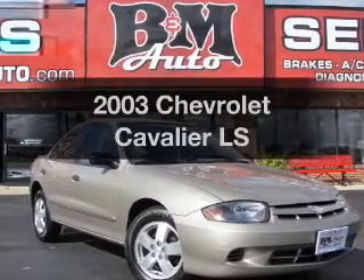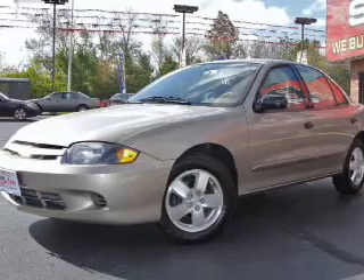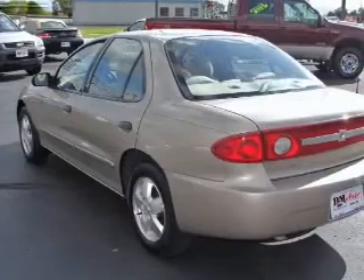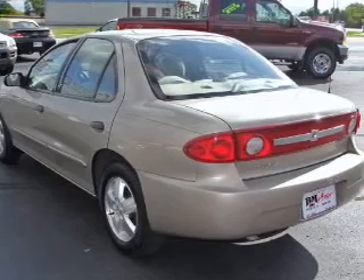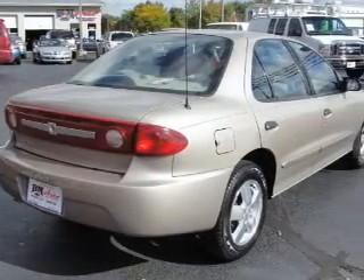Presenting the 2003 Chevrolet Cavalier, everything you need under one roof with this great vehicle. With an efficient four-cylinder engine connected to a smooth shifting automatic transmission, premium wheels lend a distinctive appearance. Brake safely with the anti-lock braking system.